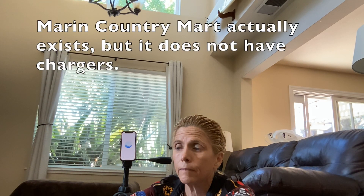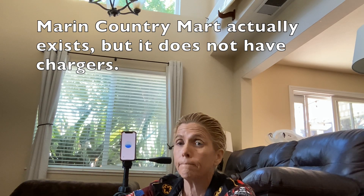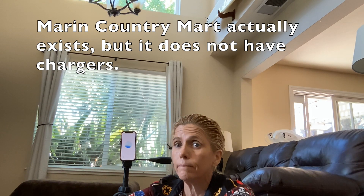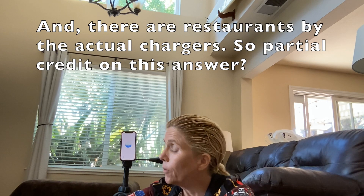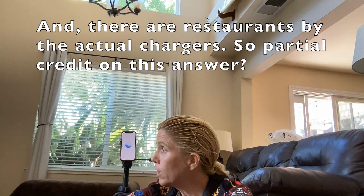Sure thing. San Rafael has several options for charging your electric vehicle while grabbing a bite. County Mart has Tesla superchargers and other EV charging stations. You can enjoy a meal at one of the many restaurants or cafes there while your car charges. Okay, thank you very much.